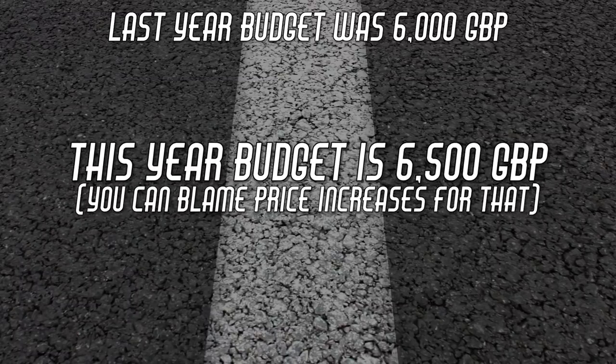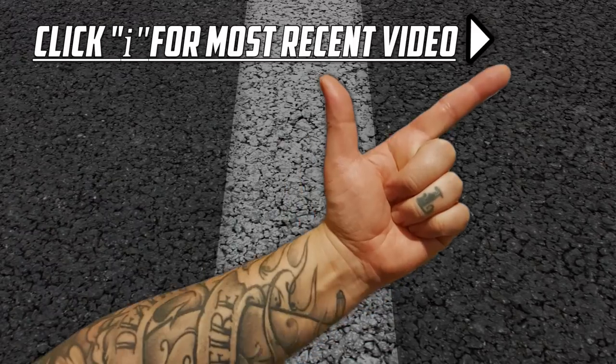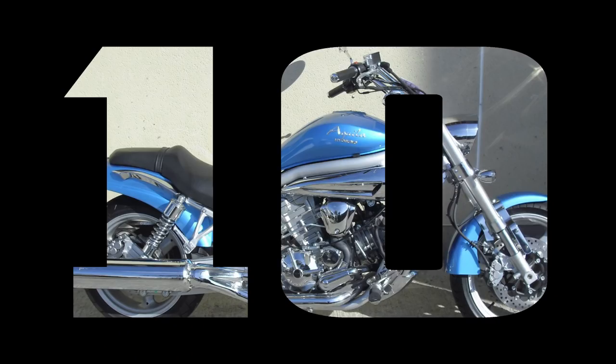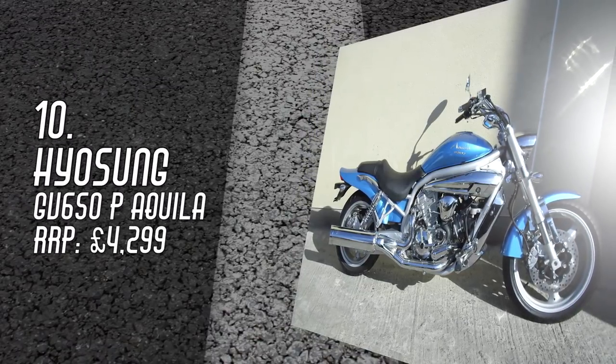If you're not watching this in 2017, no problem. If there's a more recent version of this list, click the i button for the link here. Number 10: Hyosung GV650P Equilla, £4,299.